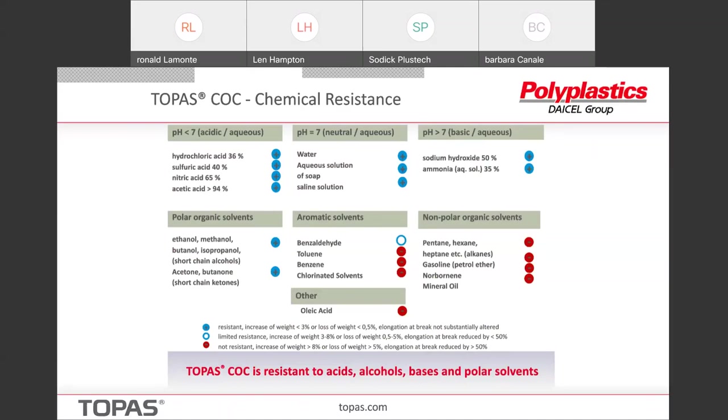Once you get into aromatic solvents and non-polar organic solvents, we get attacked and in some cases actually dissolved. So gasoline, heptane — we're not going to be used under the hood of a car. We are susceptible to oils — mineral oil and fatty chemicals like oleic acid. So the chemical resistance profile really suits us to medical and diagnostic applications.